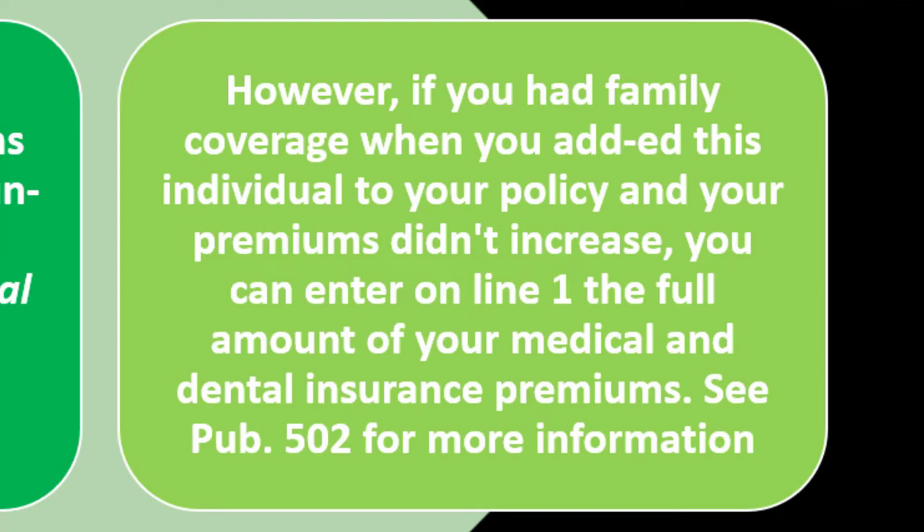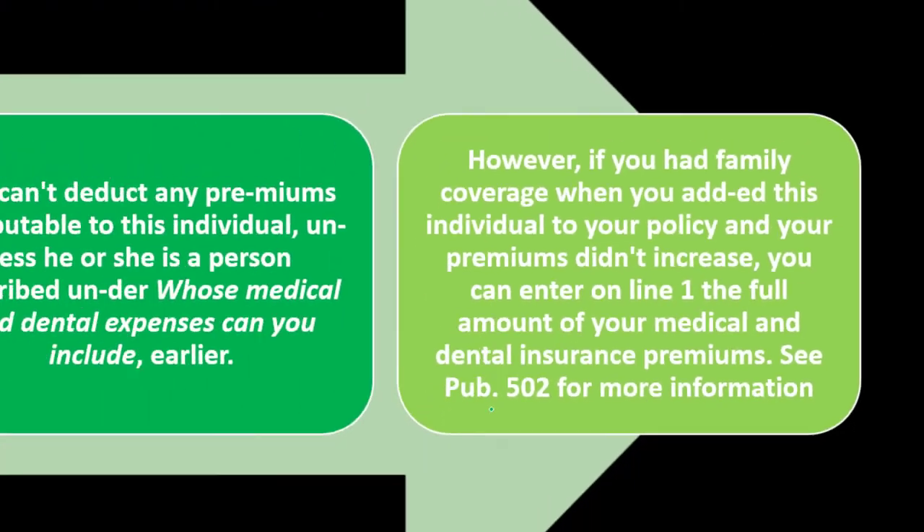See Publication 502 for more information. So if the insurance didn't go up because of their being included under the policy, you might still be able to deduct the entire policy instead of trying to apportion out the non-deductible portion. If that applies to you and you have more questions, take a look at Publication 502 at irs.gov.